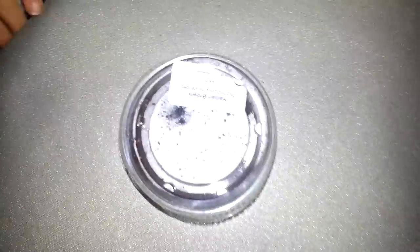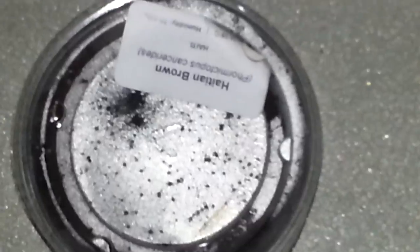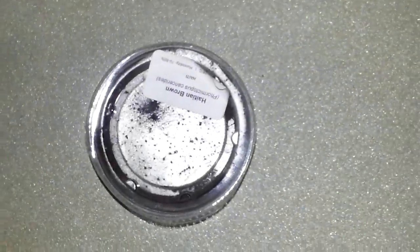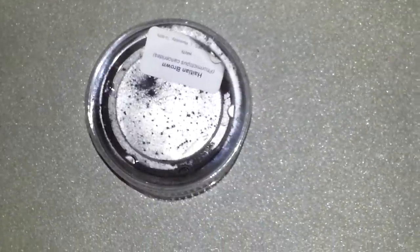Okay hello guys, we got our new tarantula today - it arrived about half an hour ago. We've just bought a Hyacinth Brown Bird Eater. Sorry guys, I've got the hiccups.